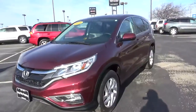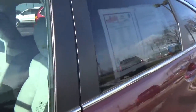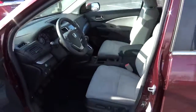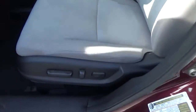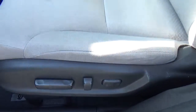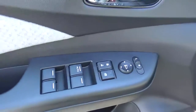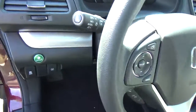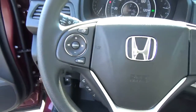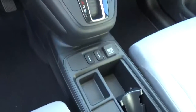Inside, you'll find cloth seats, a power driver seat, sunroof, power windows, door locks, and mirrors, cruise control, steering wheel audio controls, and heated seats.